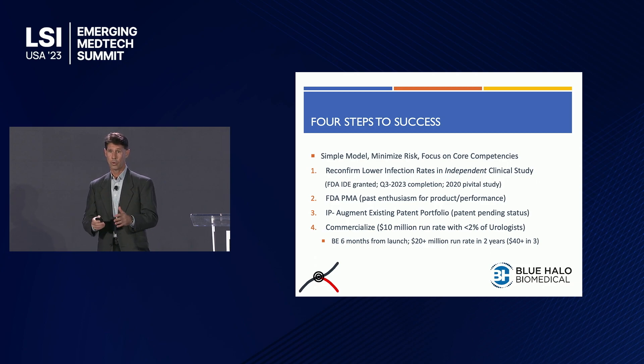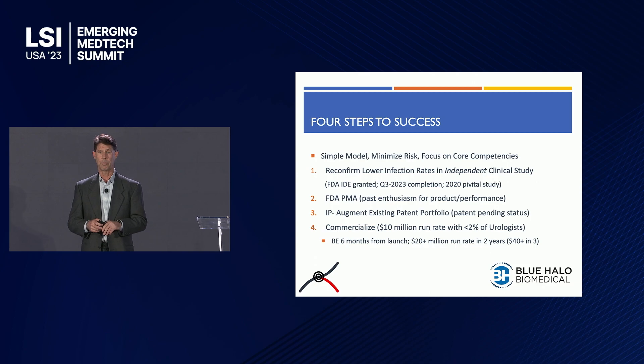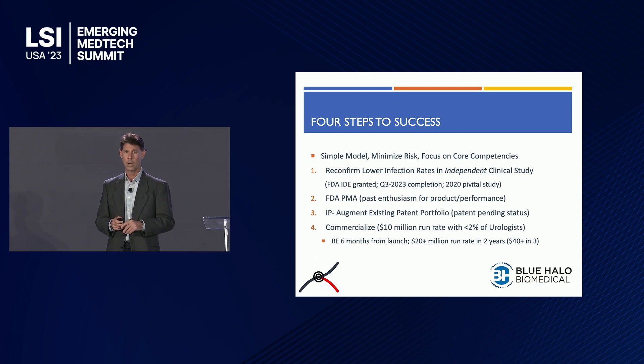Our company follows a simple de-risked model, focusing only on core competencies. We're currently in clinical trials, having received an IDE from the FDA last year, and expect trials to be completed in Q3 2023. We're working with the largest clinic in Texas, the second largest in Florida, and are at the final stages with the Mayo Clinic and a major teaching hospital. We're working closely with the FDA toward a PMA — because we're fully internal, they felt that was a better path than a 510K. We have patents pending in the U.S. and internationally.